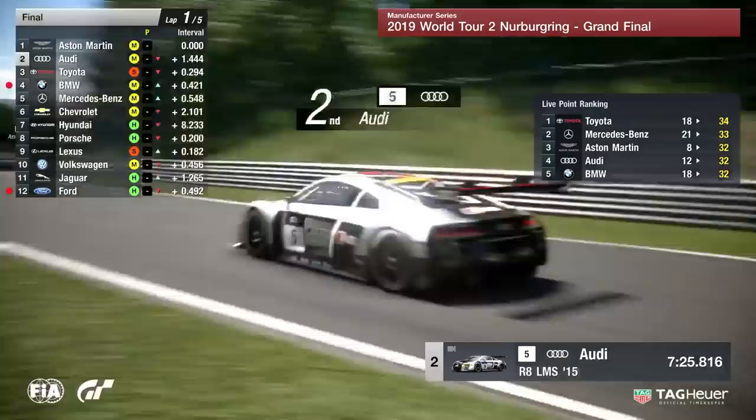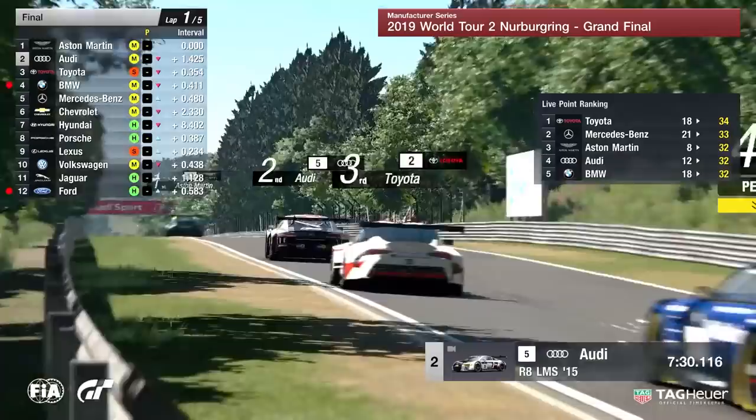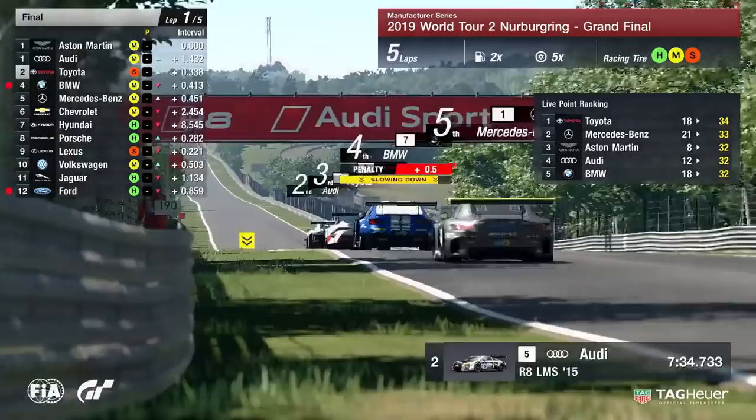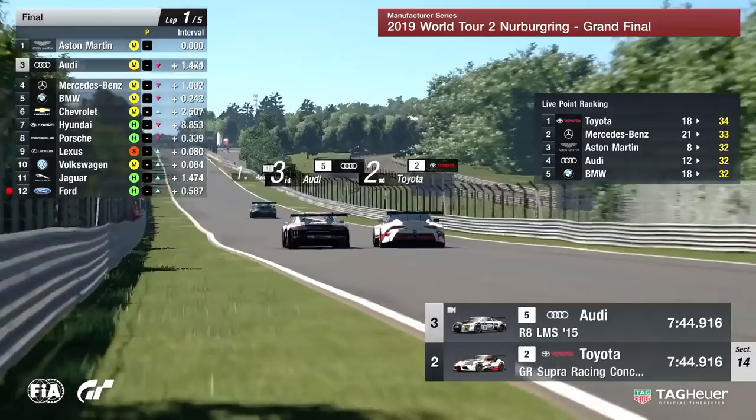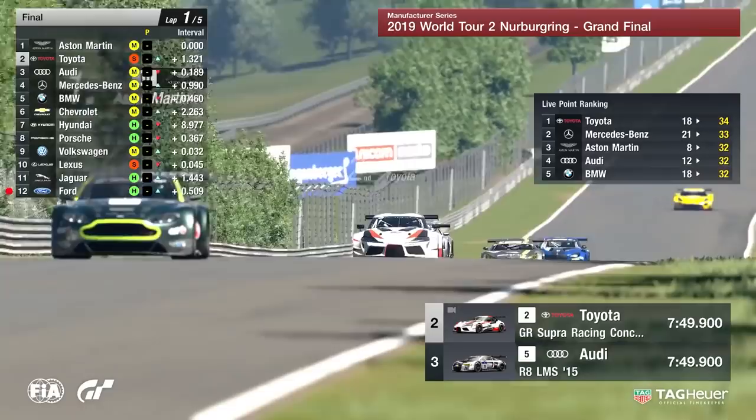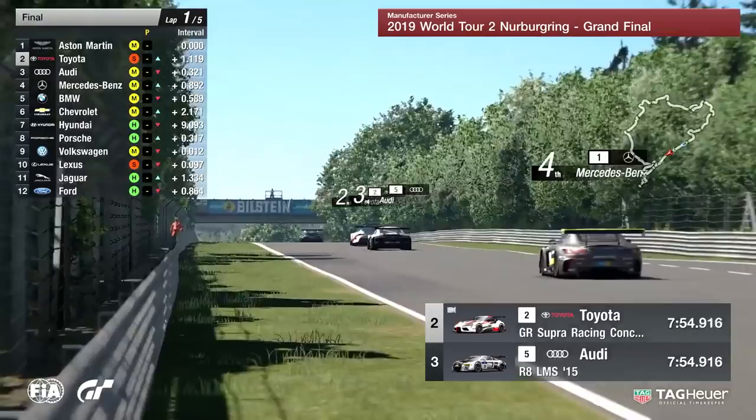Look at the lead that Aston Martin was able to get on this opening lap. If things finished as they were at this second, Toyota would be your champions of the weekend, with Mercedes-Benz very close. Aston Martin are now leading the way — there was obviously an incident for Audi, and Toyota are up into second position ahead of the German manufacturer. So it's Aston Martin, then Toyota, then Audi.